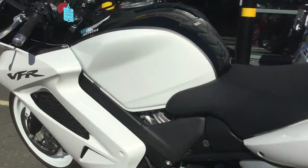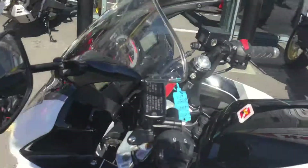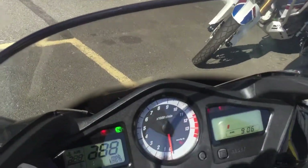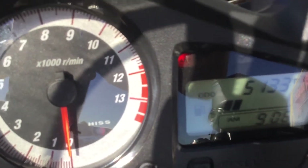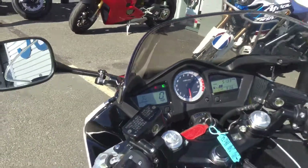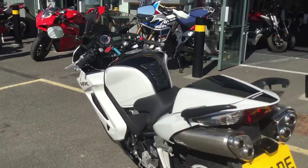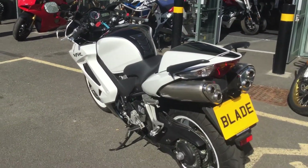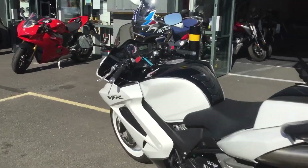Just turn the ignition on and let's see it come to life. It's really got low miles — just 5,133 miles. It's got a service history, but we will be giving it a fresh service in accordance with the schedule by our trained Honda technicians, and we'll be putting a fresh MOT on it as well. The bike is a 2012 model.